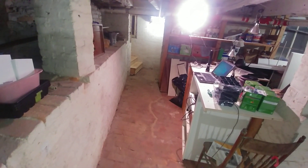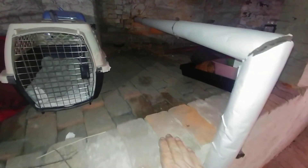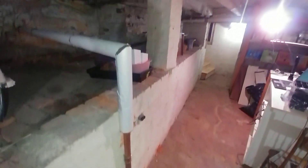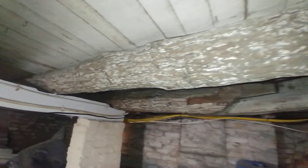This was probably the original height of the basement, and they likely dug it out sometime later. You can see the old beams up there — this house has been here for a while.